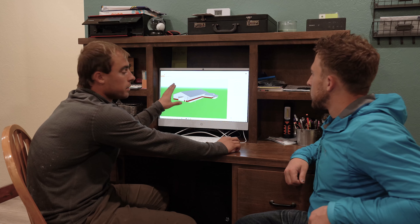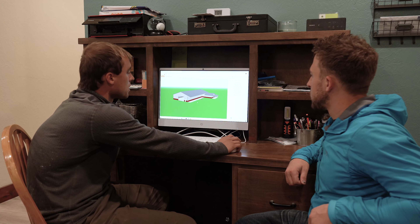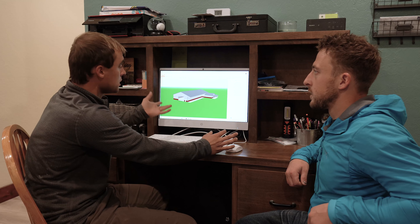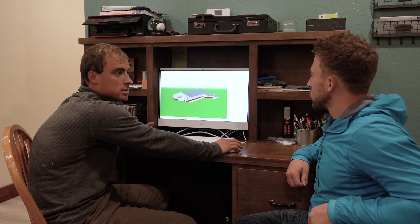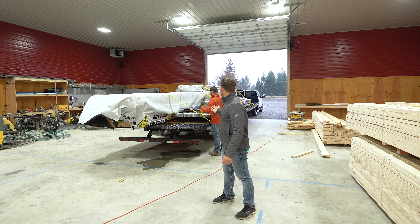Keith has his pole barn software here and he can design a lot of different styles of pole barns and shops. He has his shop that he's currently building — it's a 60 by 140 with a 40 by 50 office. In it he's going to be stocking all the materials to build kits from: trusses, garage doors, walk-through doors, all that stuff stocked inside.